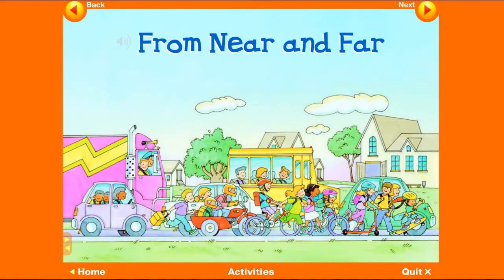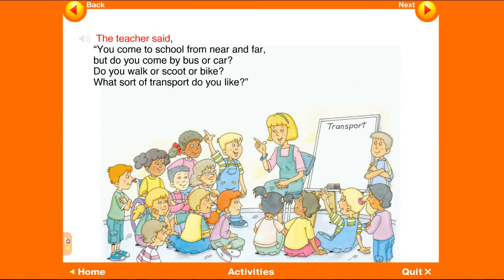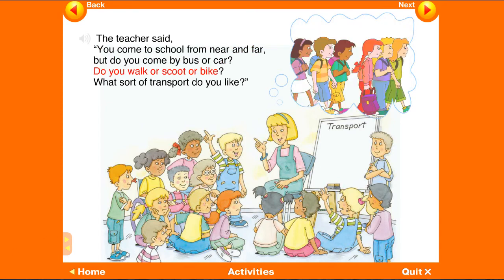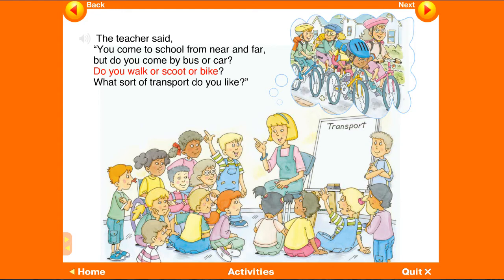From Near and Far — the children were learning about transport. The teacher said: you come to school from near and far, but do you come by bus or car? Do you walk or scoot or bike? What sort of transport do you like? The children came up one by one.